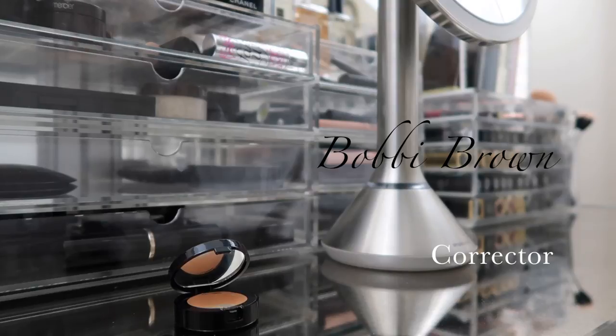The next thing I do is use my Bobbi Brown Corrector to conceal any darkness underneath my eyes. I love this product because it gives my under eyes the brightness they need, while covering dark circles and imperfections. I love the consistency and creaminess of it, and I blend it out with my Beauty Blender.